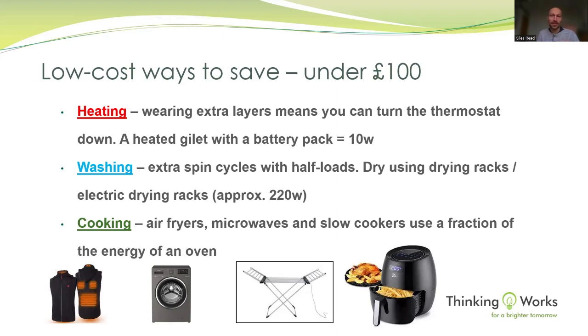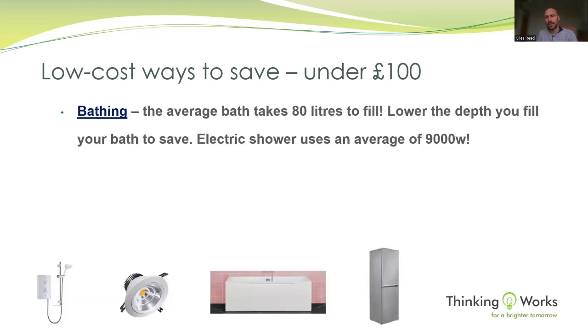Air fryers come into their own when you're not cooking very much. Microwaves and slow cookers are also fantastic ways to save energy. Another key area is bathing — the average bath is 80 litres of water. Anyone who's waited for a pan of water to boil on a hob will understand just how much energy and cost it takes to heat 80 litres to a nice warm temperature.